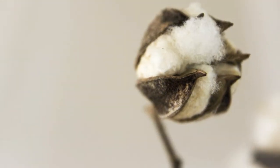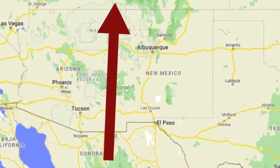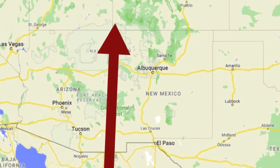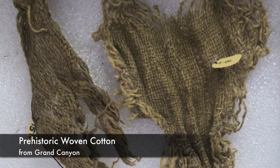Later, cotton was brought by trade from Mexico and southern Arizona and New Mexico, reaching the Four Corners area around 600 AD. Cotton continued to be woven like previous materials, used by a technique called looping, similar to knitting.